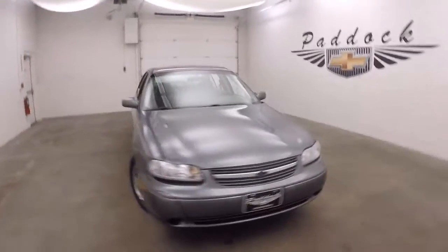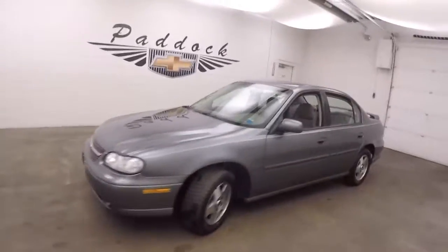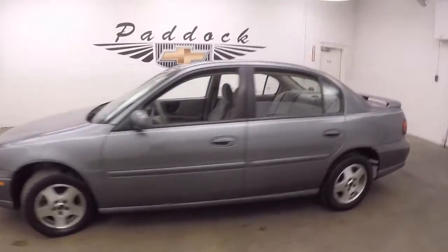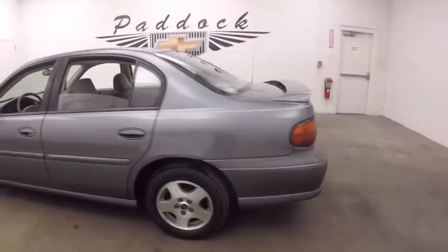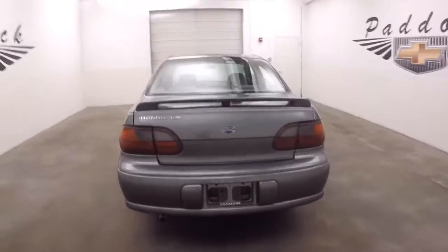2003 Chevy Malibu. Good shape. Looks good walking around. Looks like it has a newer muffler on it, possibly newer exhaust.